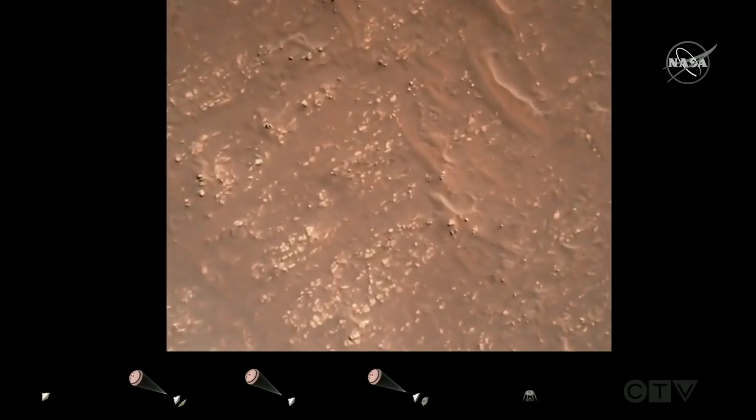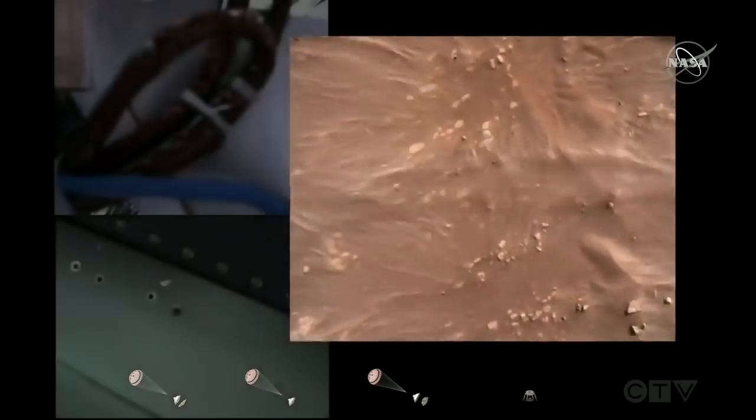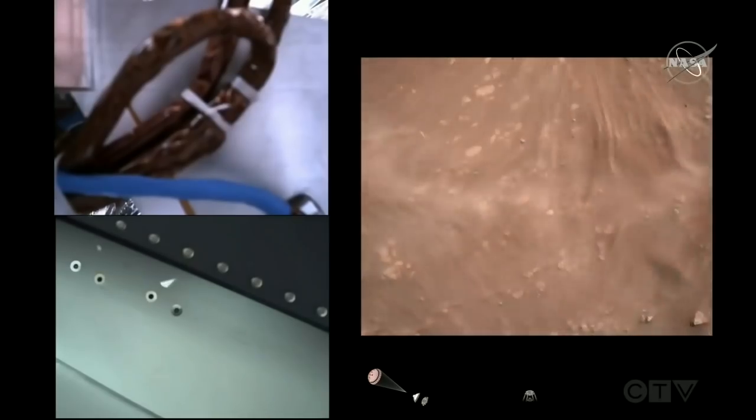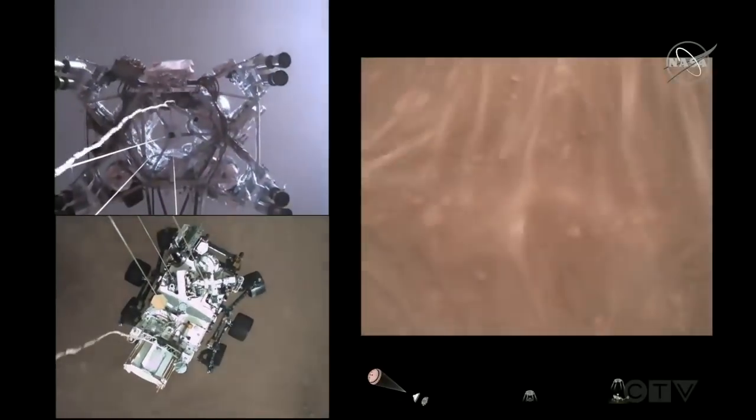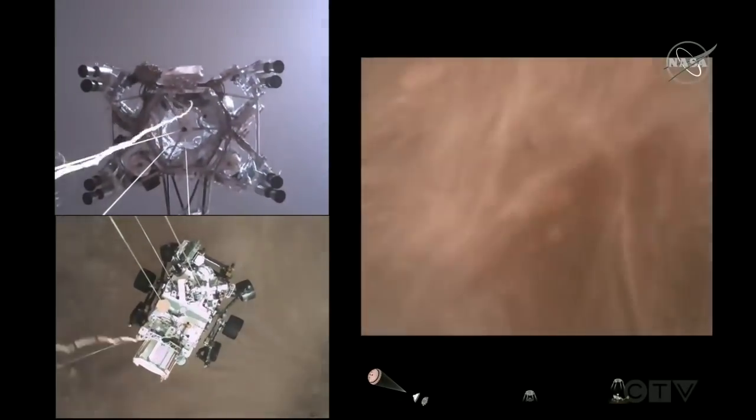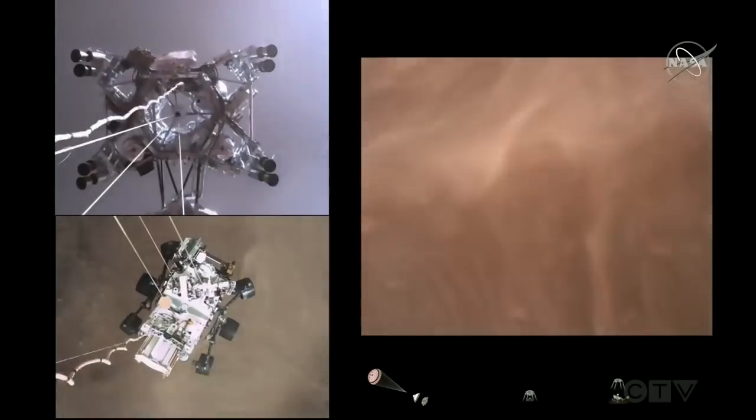We have started our constant velocity phase, which means we are conducting the sky crane maneuver. The sky crane maneuver has started. About 20 meters off the surface.